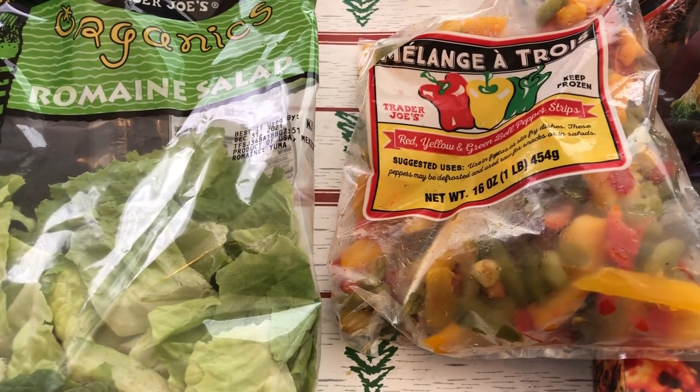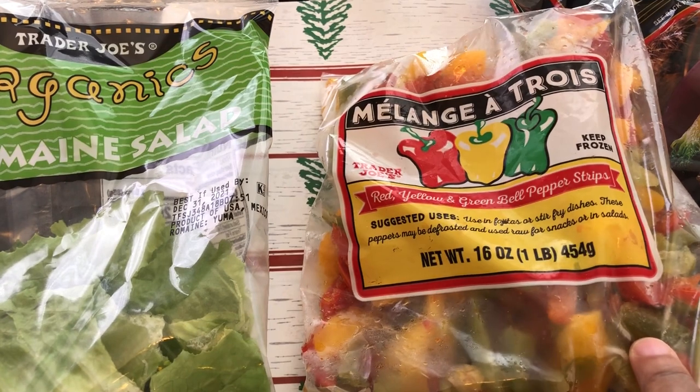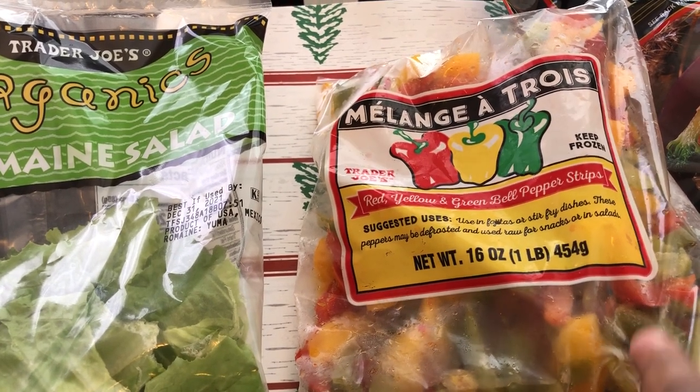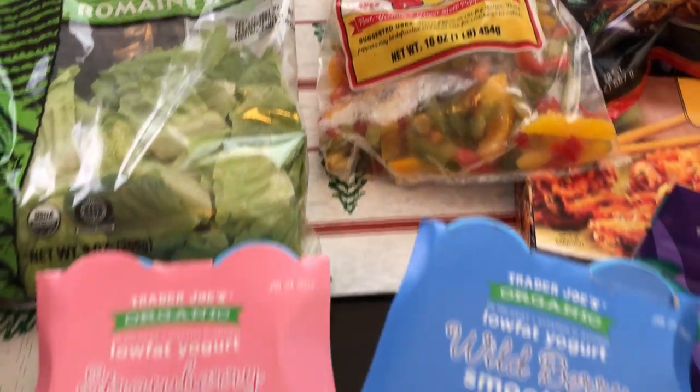I also grabbed some frozen peppers — they're strips, red, yellow, and green. I just like to have them to add to meals; it's a quick and easy thing to do.